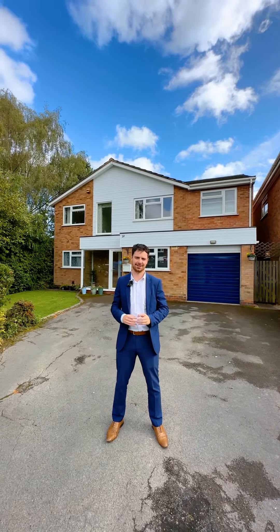Hi, I'm here at number 20 Hollywell Road in Knoll, where I'm here to show you around this fantastic six-bedroom detached family home. Come take a look around.